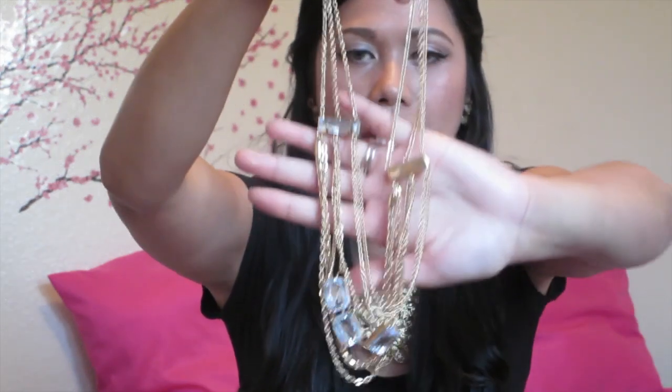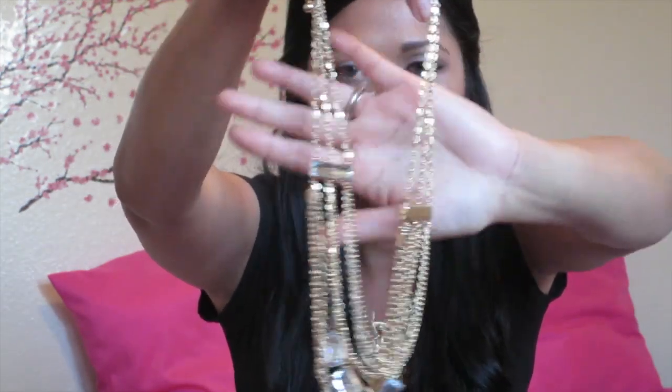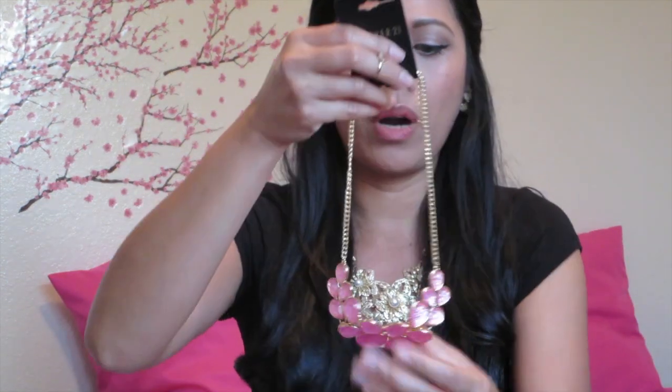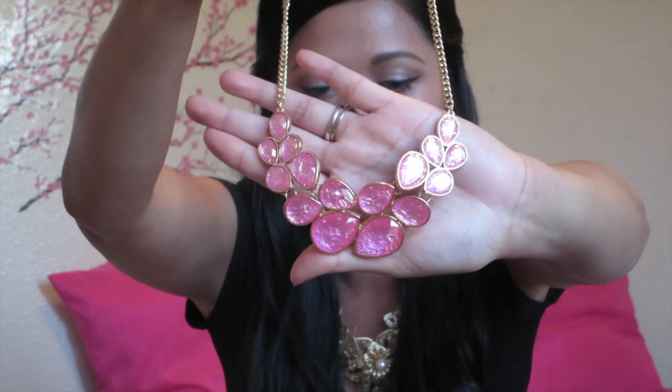So this one is just like a chain necklace that I got from Love Culture — pretty! And the last piece of jewelry that I got is from Forever 21, and it's just this magenta color flower. I don't have anything that looks like this yet.